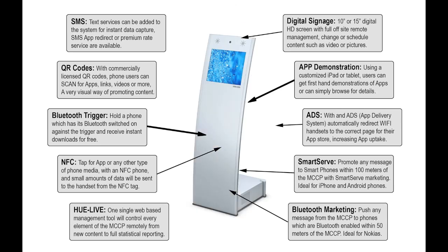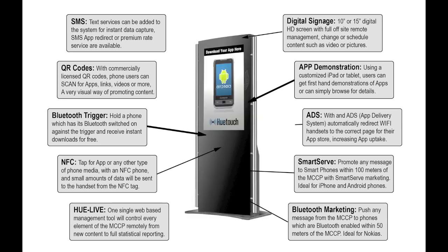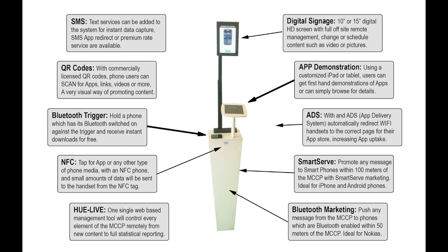The MCCP is the world's first all-in-one multi-channel mobile phone marketing kiosk.